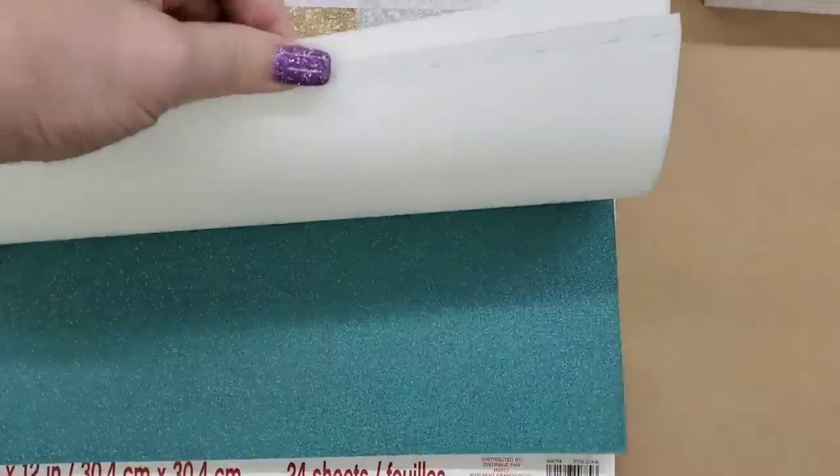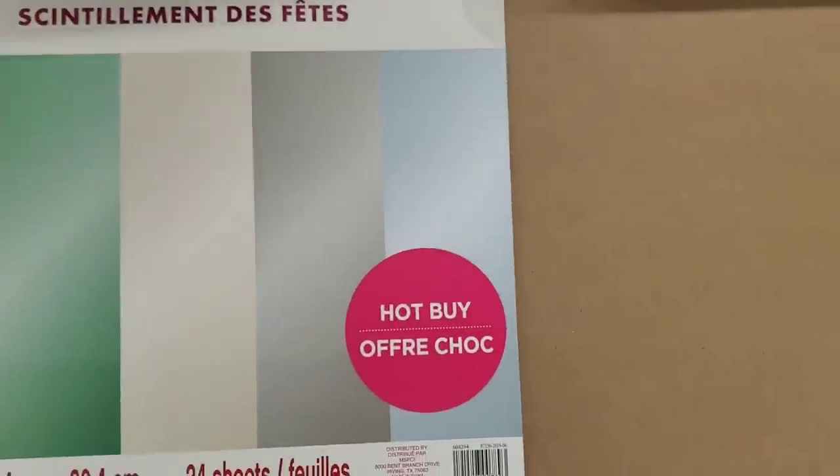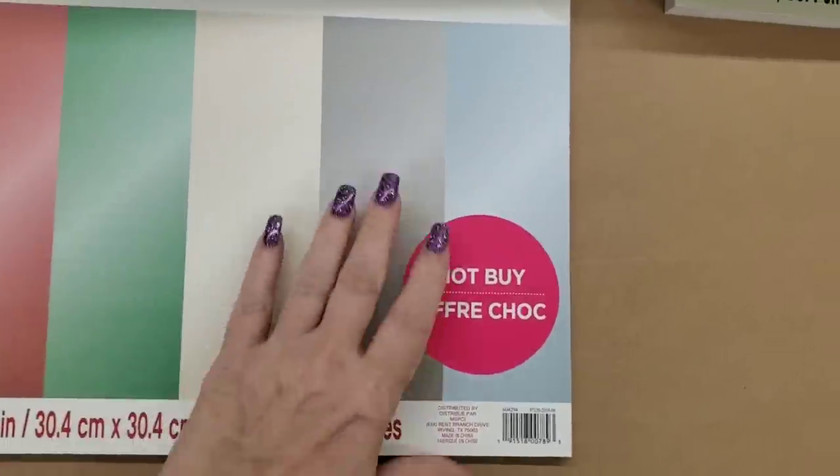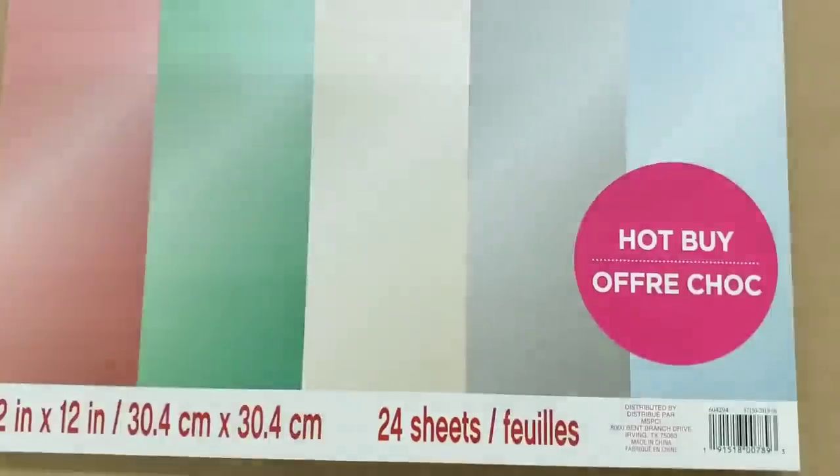I'm just trying to do everything kind of quick because of my back situation. This is called Holiday Shimmer — it is shimmered. I looked at it a while ago and it's kind of an icy look to it, but the camera is not picking that up.